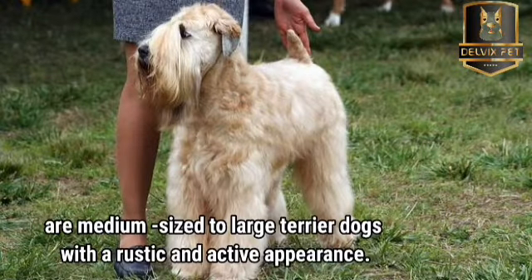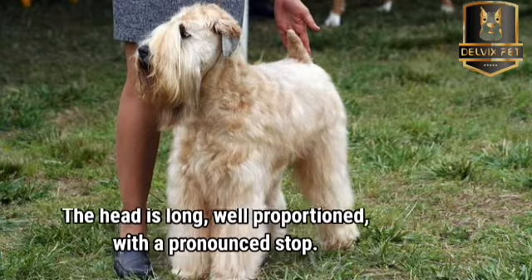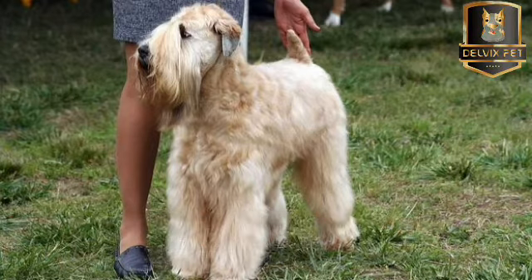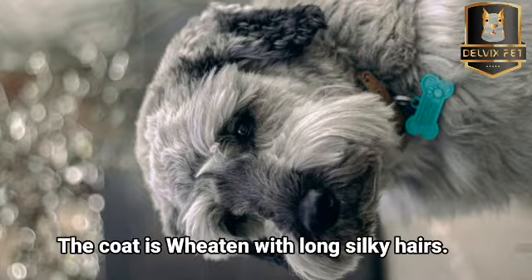Irish soft-coated Wheaton Terriers are medium-sized to large terrier dogs with a rustic and active appearance. The head is long and well-proportioned, with a pronounced stop. Ears of small to medium size are carried forward. Well-attached, the tail is worn cheerfully and is sometimes shortened by a third of its length. The coat is wheaten with long, silky hairs.